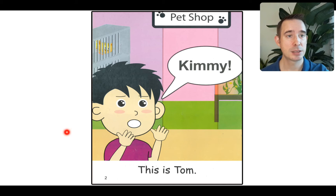There is Tom. What's Tom doing in our story? He's saying something. There's a speech bubble right here with some words in it, pointing towards Tom, so I know Tom is talking. And the word is 'Kimmy!' That exclamation point means there's lots of energy in that word. Kimmy! Why is he shouting Kimmy in the toy shop? He's not in the toy shop — I can see the sign at the top. P-E-T. Pet shop.